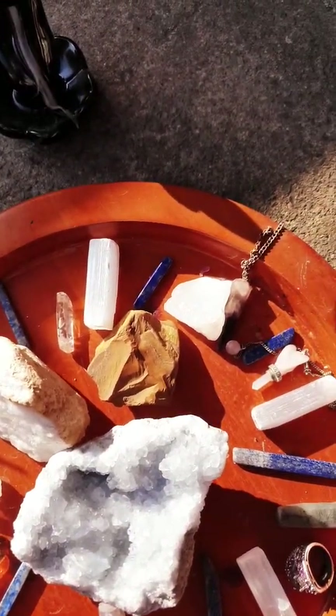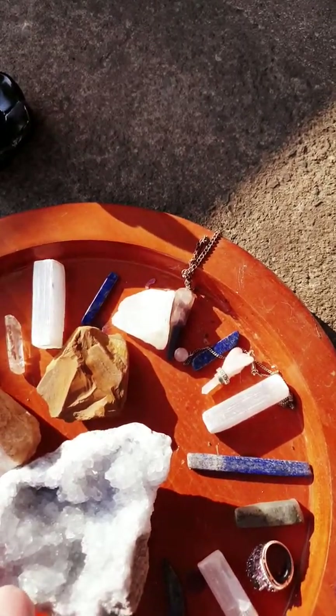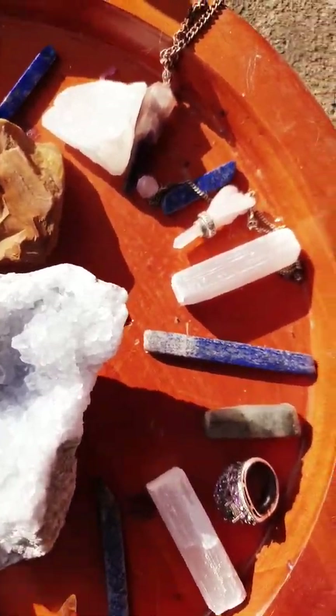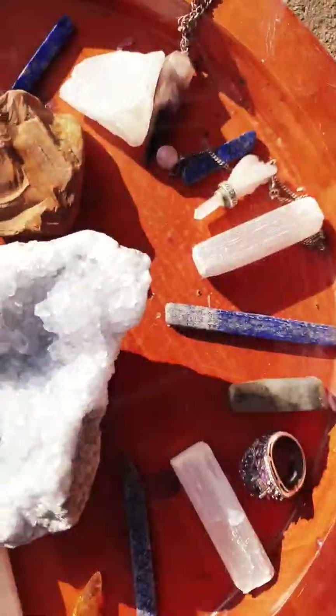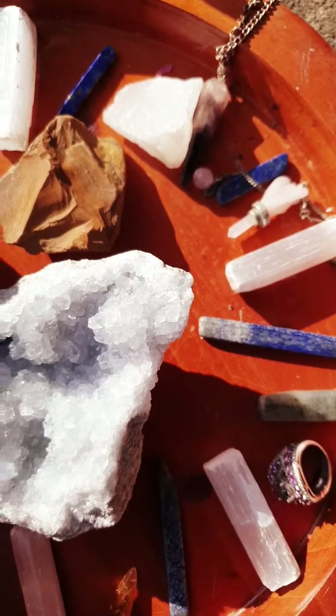I'm just giving them a little bit of an extra cleanse. We have normal quartz and little pieces of Lapis Lazuli. This is a very, very dull smoky quartz bris - it's quite a dark one, that one.